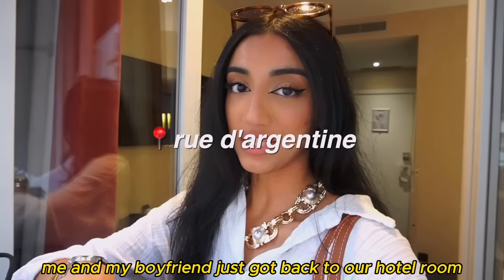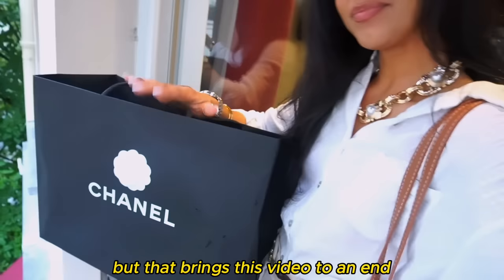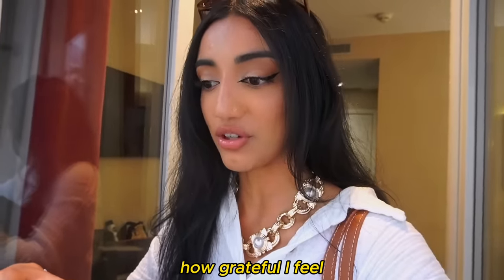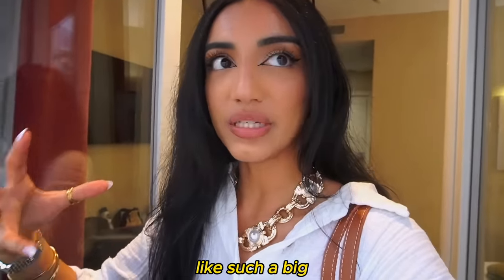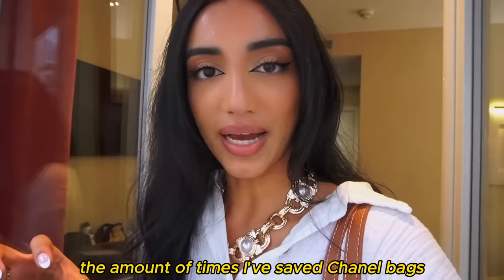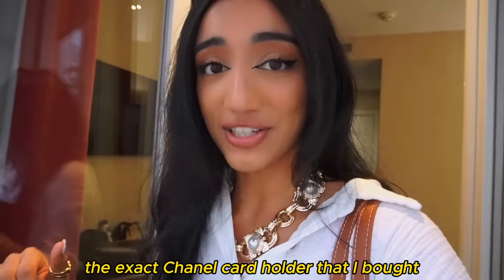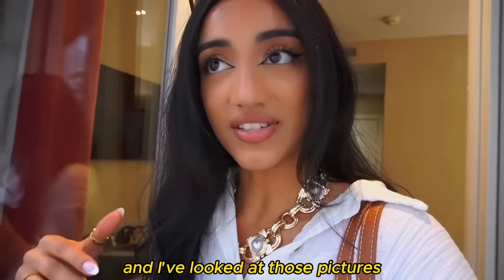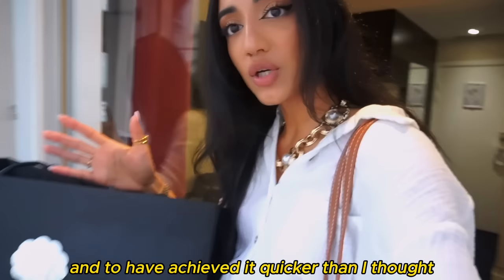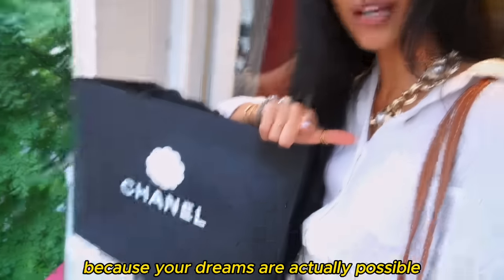Me and my boyfriend just got back to our hotel room and my vlogging camera's about to die and we're about to get ready for dinner. But that brings this video to an end. I honestly can't put into words how grateful I feel — this is such a big full circle moment for my life. The amount of times I've saved Chanel bags to my Pinterest boards, the exact classic bag and the exact card holder that I bought — I have them on my big five-year vision board at home. To have achieved it quicker than I thought and to have treated myself in this way is such a big deal. So this is your sign to keep manifesting because your dreams are actually possible.